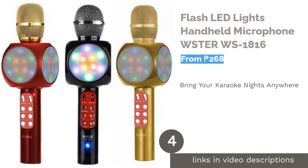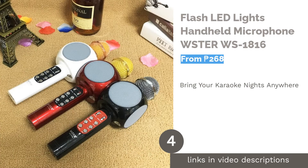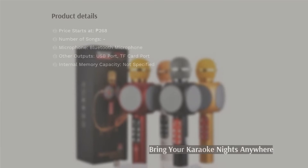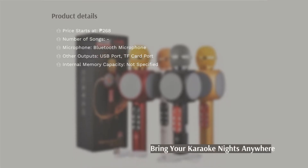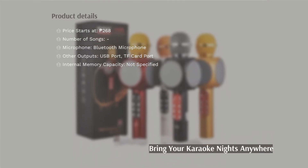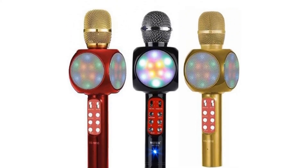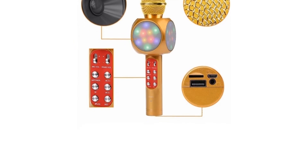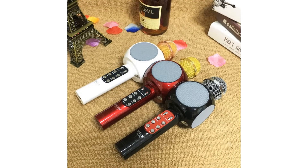The next product is the Flash LED Lights Handheld Microphone by WSTER. This karaoke microphone has an RGB LED light that will give you the karaoke feel anytime and anywhere using your phone or even your desktop. The moving coil feature captures high-quality sound that brings out the best in your vocals. The selfie mode feature allows you to capture images and videos without touching the capture button on your phone — you can do it using the microphone keys, though you need to set it up first in your camera's settings.